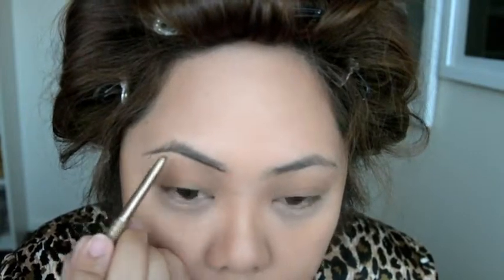Now moving on to my eyebrows, I'm using the Milani Easy Brow in Dark Brown, which is a little darker than what I'm used to, but I feel for this glam look it will make them look more prominent, as well as making my brows look a bit fuller.